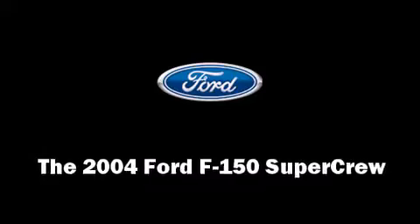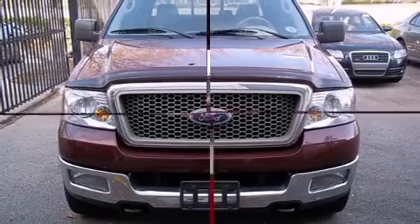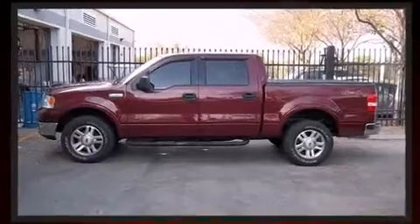The 2004 Ford F-150 SuperCrew. It features an automatic transmission, four-wheel drive, and a powerful eight-cylinder engine.